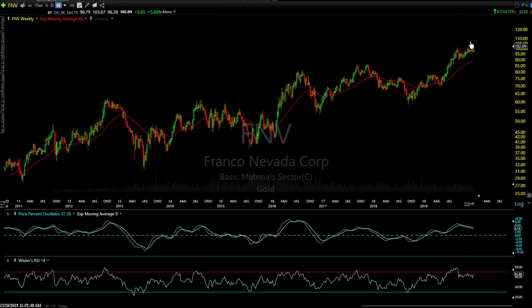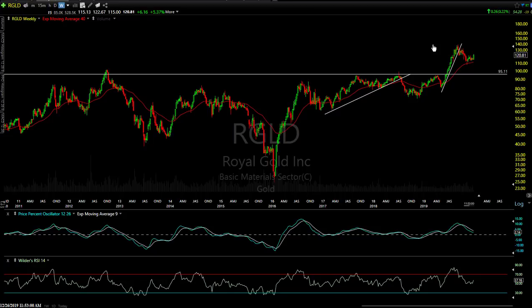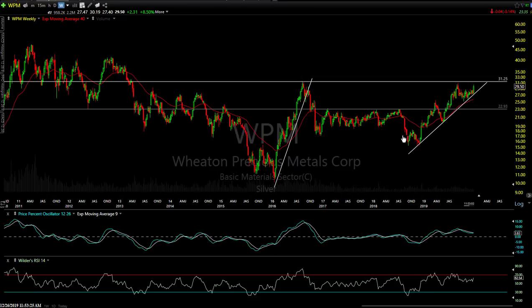FNV — I don't see a lot of resistance there; it's coming up to a new multi-year high on the weekly chart. RGLD — I see a key breakout level at 95.11. It broke out, had a steep uptrend line and a little correction, and looks poised for the next leg up with constructive indicators. That's Royal Gold. WPM, Wheaton Precious Metals — there's an uptrend line to watch, and it's coming up on resistance at 31.25. Still a little room before it gets there, but it needs to take out that level impulsively to open the door for the next leg up. A break of the uptrend line would not be a good thing.